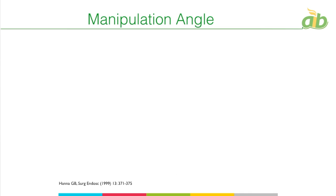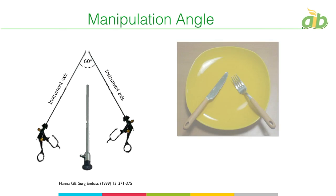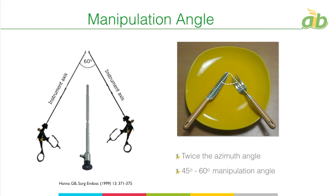The manipulation angle is simply double the azimuth angle — the axis between both instruments. With an azimuth angle of 30 degrees on the dominant side and 30 on the non-dominant side, a manipulation angle of 60 degrees is achieved. Sometimes you may not get 30 on one side, but that can be compensated with 40 on the other side, as long as the manipulation angle meets 60 degrees. If the angle goes beyond 60, you develop fatigue; if it goes narrower — below 45 — errors increase significantly.